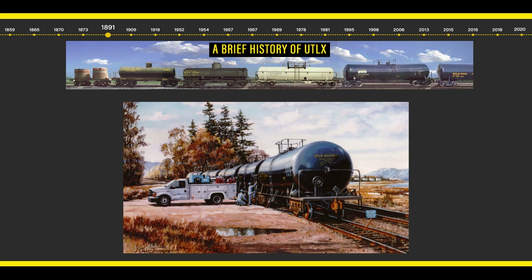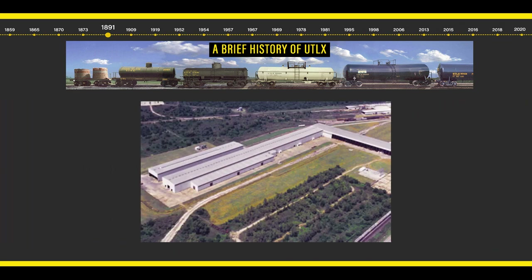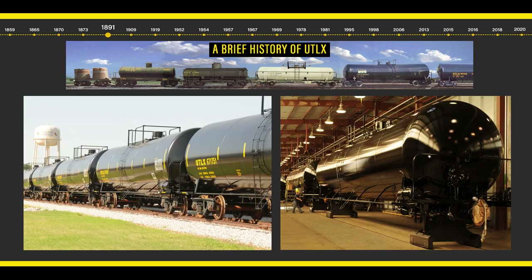1978 marked the introduction of mobile tank car services, followed by the purchase of a manufacturing plant in Sheldon, Texas in 1995, and the opening of a state-of-the-art tank car manufacturing plant in Alexandria, Louisiana in 2006.